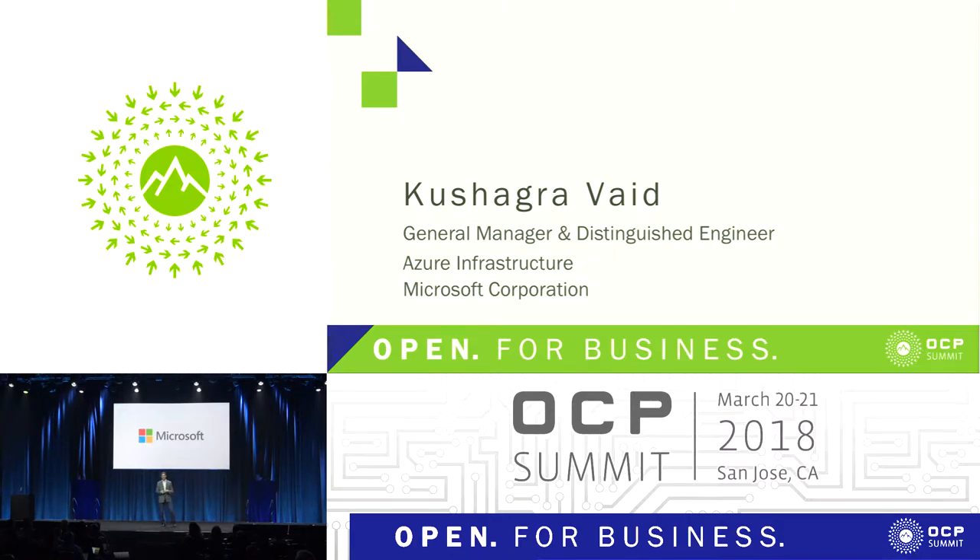It's great to be here today. This is the ninth OCP summit. I was discussing this with Rocky and Mark, and OCP has come such a long way since its founding back in 2011. Over these years, we have seen so many contributions, so many areas of open source hardware being contributed by an increasing amount of the community.